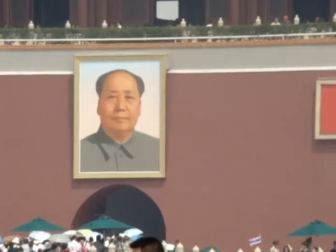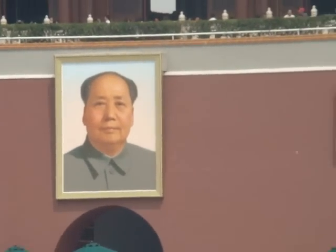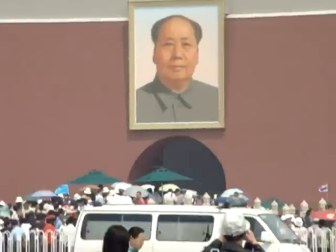And this is Mao Zedong, the founder of modern-day PRC, the People's Republic of China.